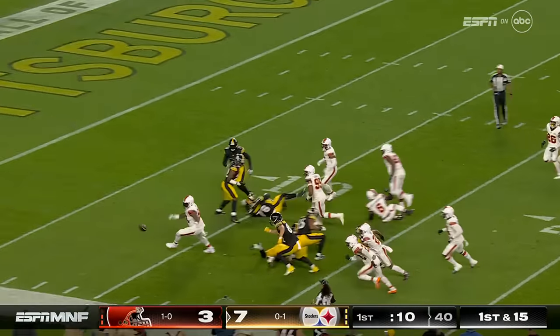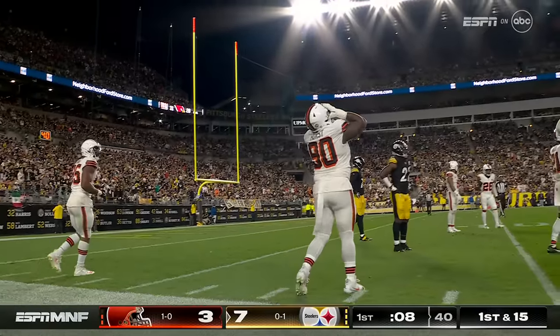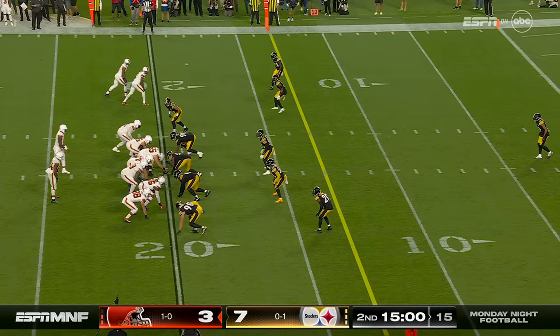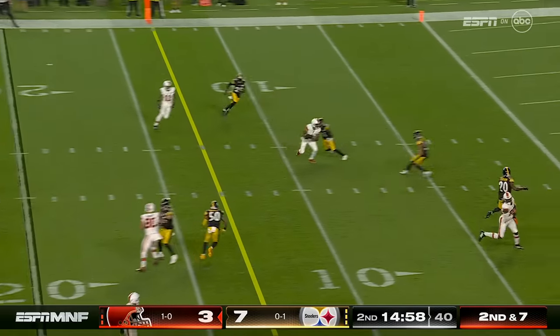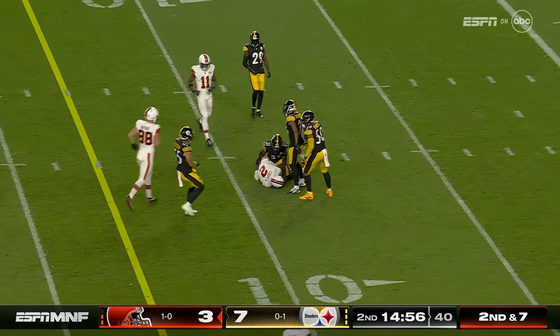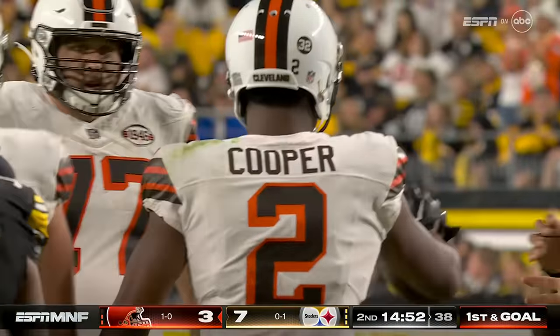The Browns end up with Delpit after a hit by Ward. Now he loses the ball and it's out of bounds inside the 10. It's second down for the Browns, down 7-3. Pass over the middle, caught — and that's Cooper. So much for the back groin, and a gain of 11.